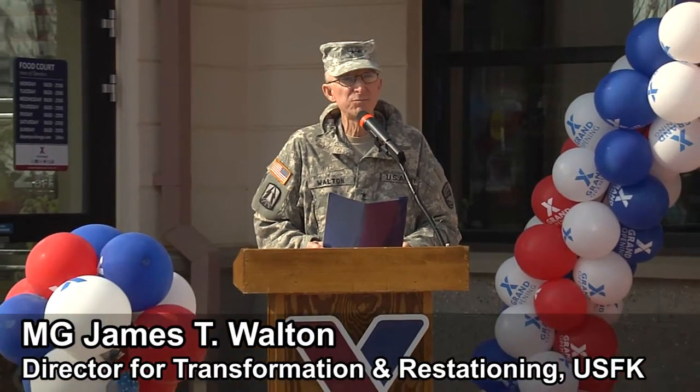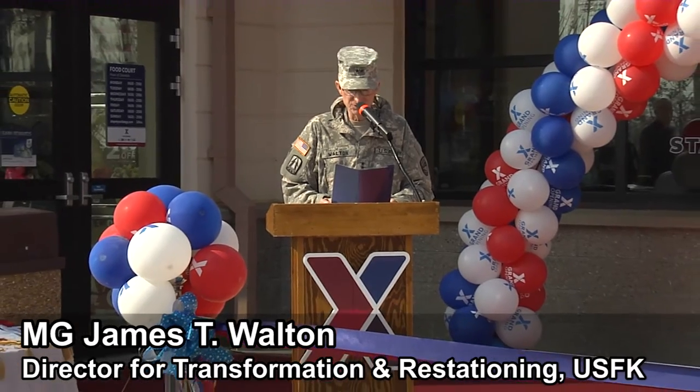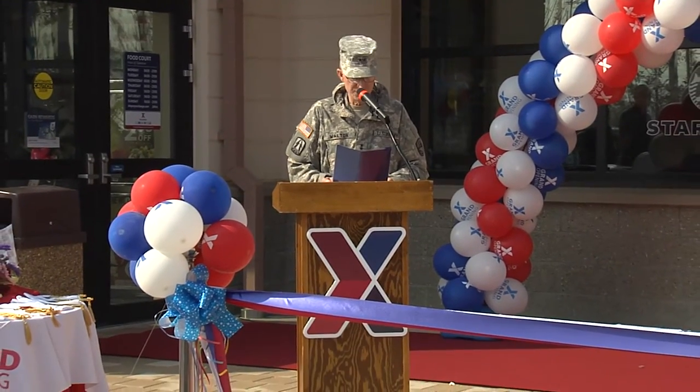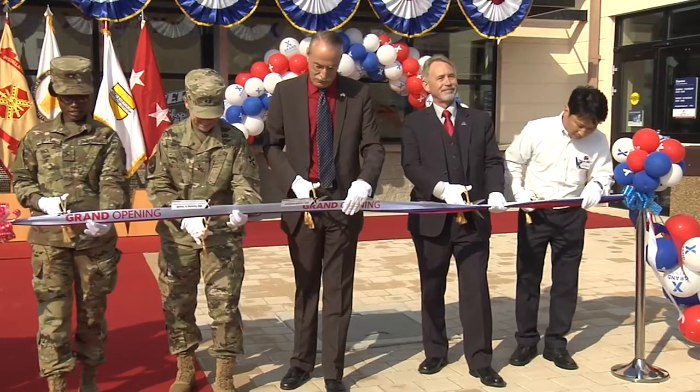This new 24,000 square foot complex is going to bring a variety of capabilities and services to include a retail troop store, a Taco Bell, Subway, Starbucks, dry cleaner, and perhaps most importantly of all, an eight-chair barbershop.